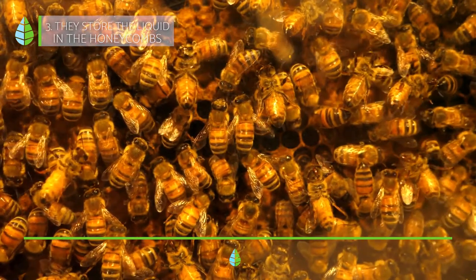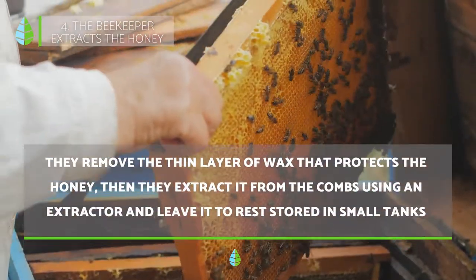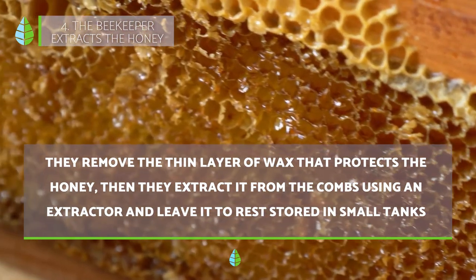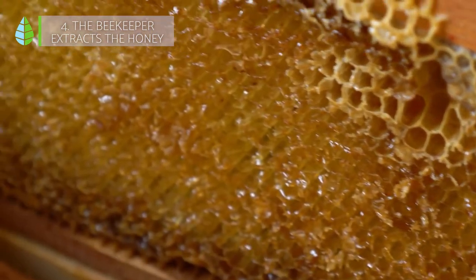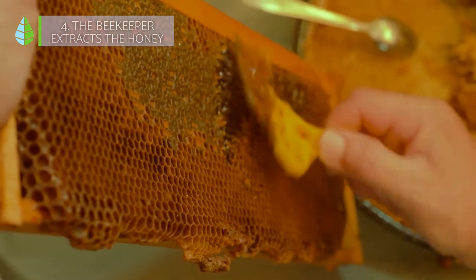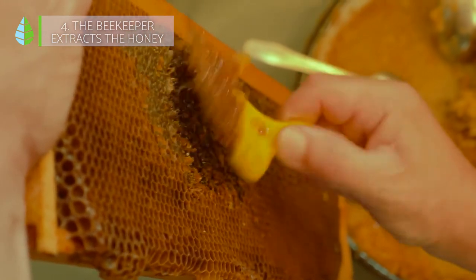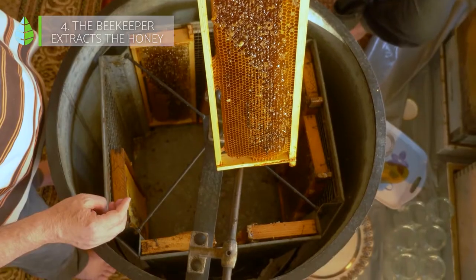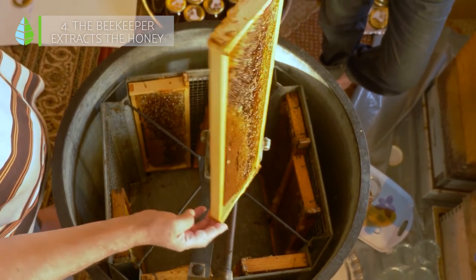Now let's see how the beekeepers continue the process to extract the honey from the comb. When the beekeeper collects some honeycombs, the first thing he does is uncap them — that is, remove the thin layer of wax that protects the honey. This can be done with special knives or machines with blades called uncapping machines. The uncapped combs are then introduced into the extractor, a machine that makes the combs spin quickly so that centrifugal force extracts the honey from the comb.